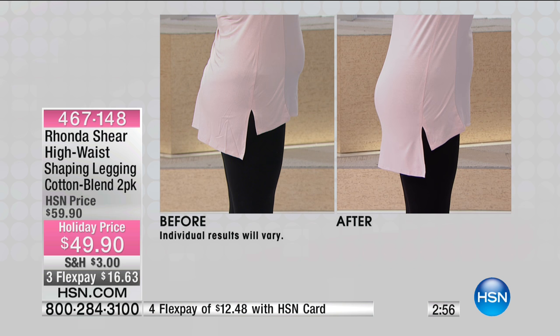Look at the after — it's pulled up, everything's pulled in. That's like the illusion of a 10-pound weight loss, easily, or a size down. Look at the outfit, look at her shirt — it's now laying correctly in place instead of being hiked up in the back. When you spin for us we'll show you the back. Look at the tummy difference.